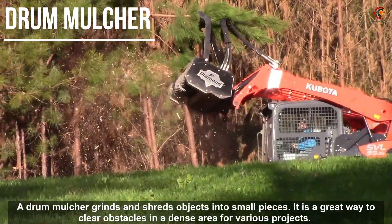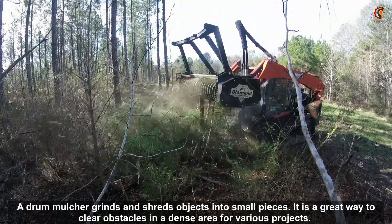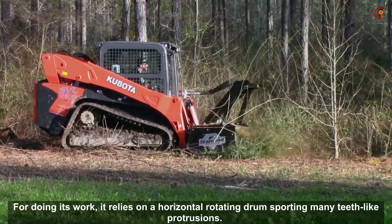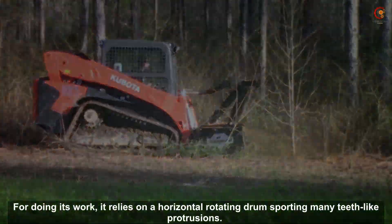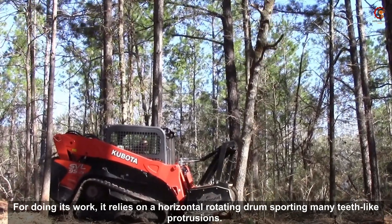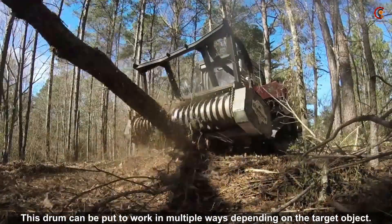A drum mulcher grinds and shreds objects into small pieces. It is a great way to clear obstacles in a dense area for various projects. For doing its work, it relies on a horizontal or rotating drum sporting many teeth-like partitions. This drum can be put to work in multiple ways depending on the target object.